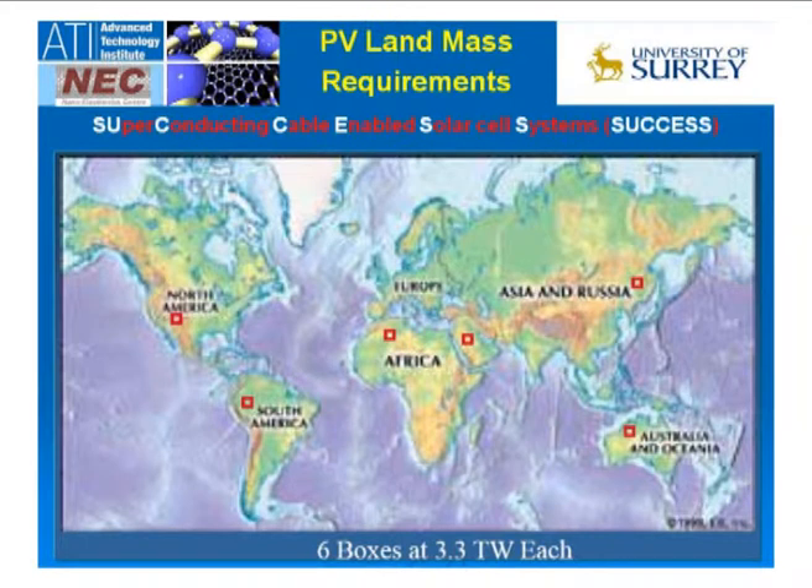Once we have this absorption, we then need to think of storage and distribution and the system that goes behind it. This is one of the slides used by the very famous engineer Buckminster Fuller. What he did was a thought experiment: if I take a solar cell that is just 10% efficient, let me calculate the amount of land area I need in order to power the total energy required for this world. And when he did the calculation, what he found was that you needed about 20 terawatts of energy.